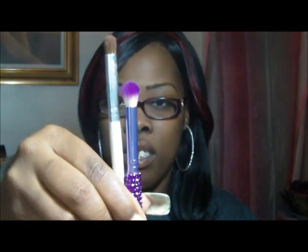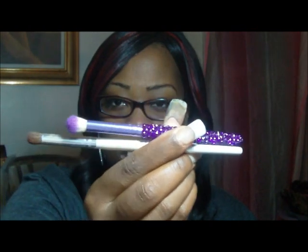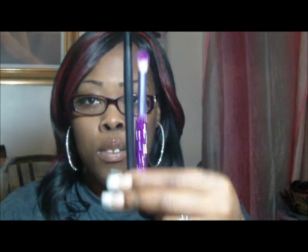The pros are that they're sparkly and they come in these cute colors, and the blending brushes are excellent. The cons are they are so small. What I mean by so small — this is the dollar brush by ELF Cosmetics, and this is the studio brush from ELF Cosmetics. You see what I mean, they're really small.